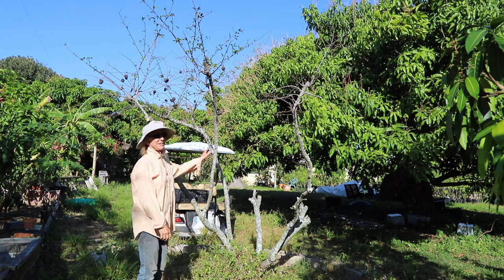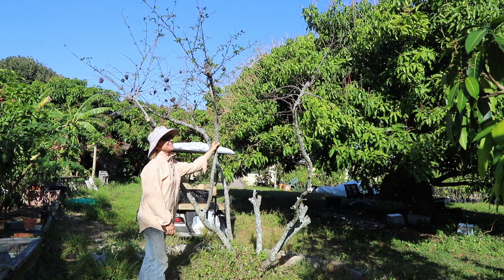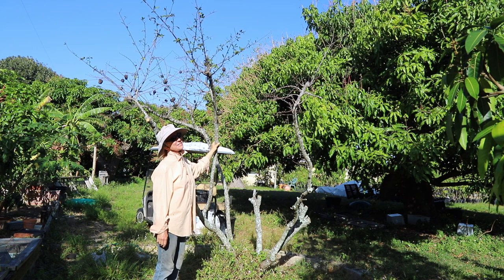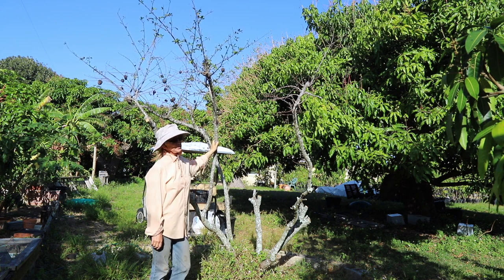Good Monday morning! Here's a really bad looking sugar apple tree. Not only do a lot of the Annonas lose their leaves at this time of year, but this particular tree is really old.